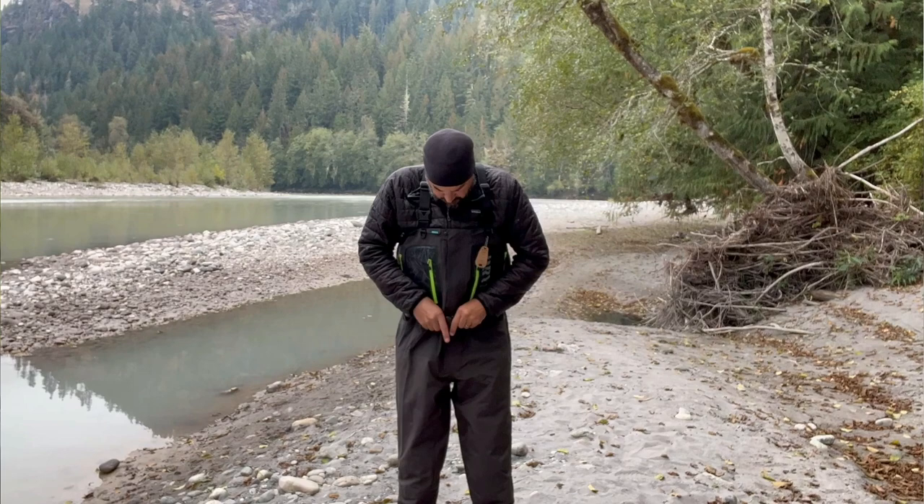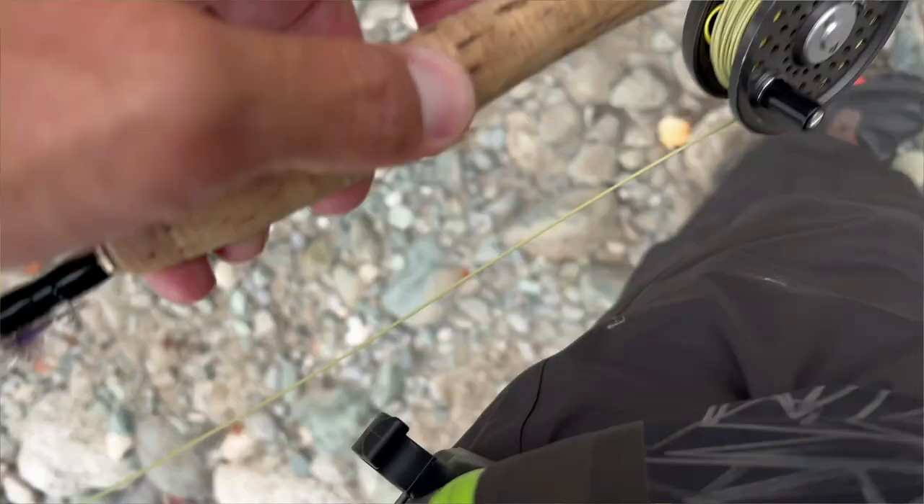You get two wading belts — a neoprene wading belt and a rigid wading belt. I prefer the rigid because I use my O-PRO third-hand holder, and I also occasionally carry my sidearm, so having a rigid belt works better for me. But both are included, so you can decide what's best for you.